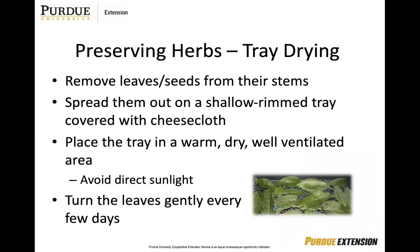With tray drying, you're going to remove the leaves and seeds from their stems. This works well for seeds and large-leaved herbs, and is also good for herbs with short stems that are difficult to hang together. Make sure they are only one layer deep on the tray. Typically it'll take about a week or so for the herbs to dry. Store in an air-tight container. Some people use food dehydrators to dry herbs or practice microwave oven drying. Both methods vary depending on the equipment you have, so it might take some trial and error to learn the proper method that works for you.